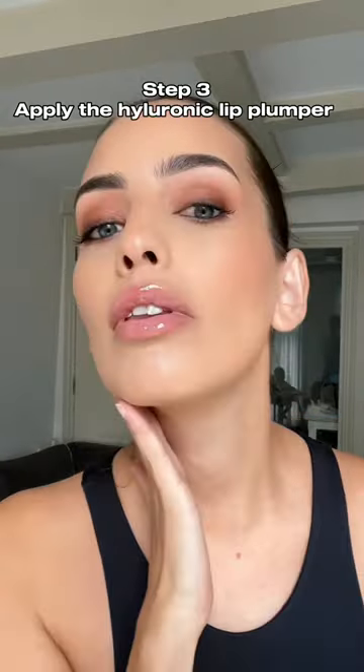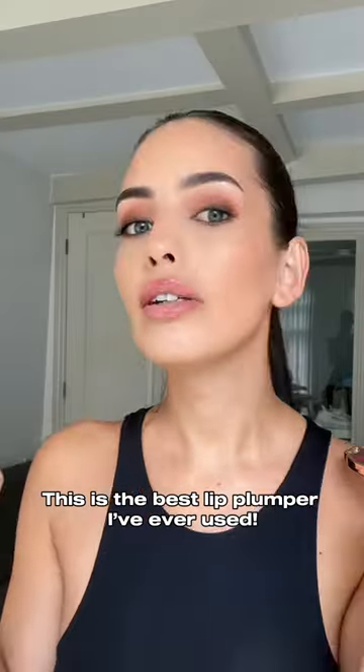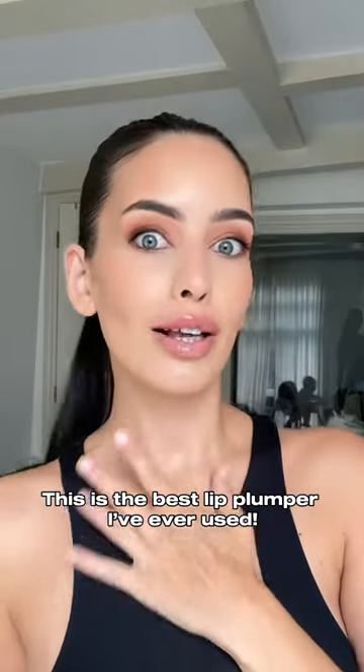Step 3: apply the hyaluronic lip plumper. This is the best lip plumper I've ever used.